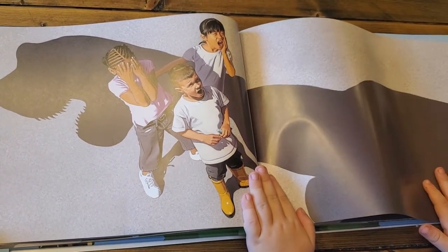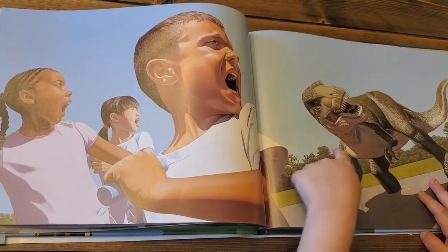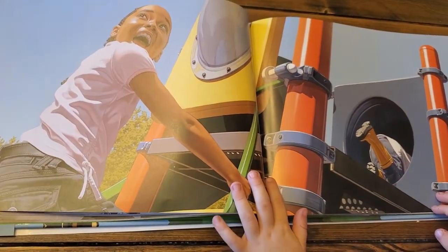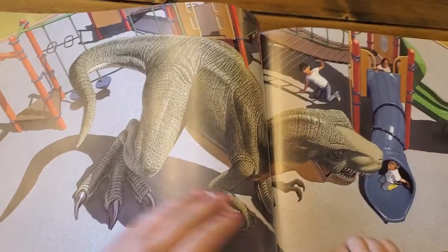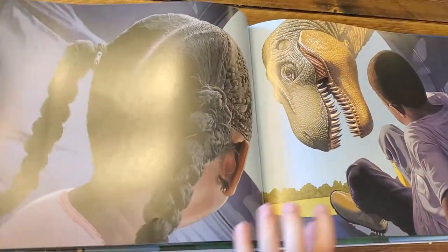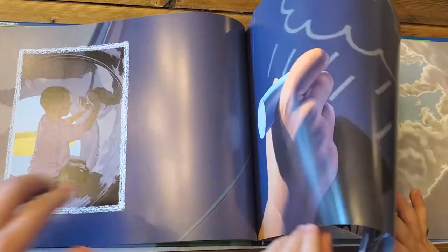What happened? They're scared about the T-Rex. Well, tell me what's happening. They're running away from the T-Rex. They're trying to run away from the T-Rex because it's scary. It is scary. What's happening here? They're trying to run away from the T-Rex. More chalk.